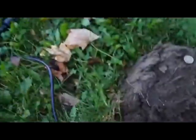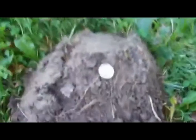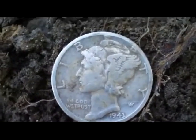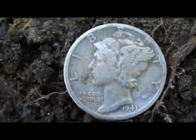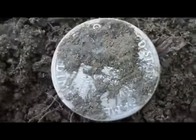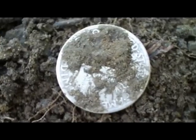It is a hot one today, but I did get a nice signal down here at about five and a half, six inches and I popped a nice Mercury dime. Let's get a close-up of that. I believe that's a '43 — so cool, first silver today. I'm not sure what the mint mark is; I'll wash it up later and get a close-up of it. On to the next find.